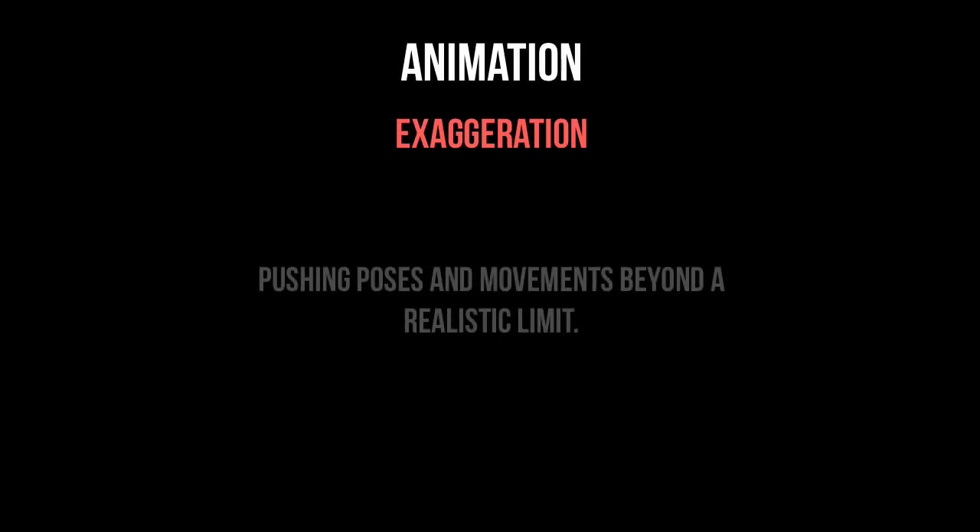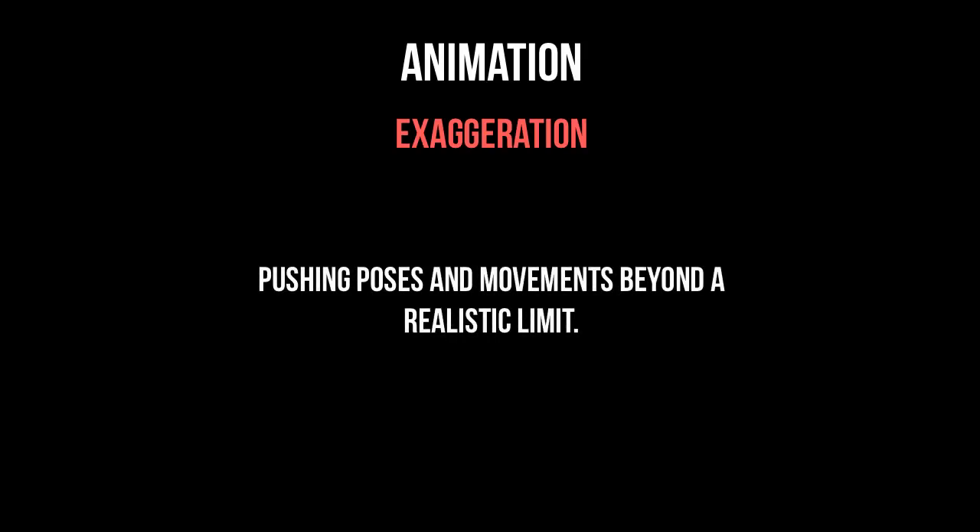Number nine: timing. I'm sure you've heard the phrase that timing is everything — it's certainly true for animation. The amount of time between actions is absolutely paramount for quality animation. Number ten: exaggeration. This is fairly self-explanatory and it's particularly useful in stylized animation. Pushing a movement or facial expression beyond a realistic limit can really emphasize the point you're trying to make in your animation.